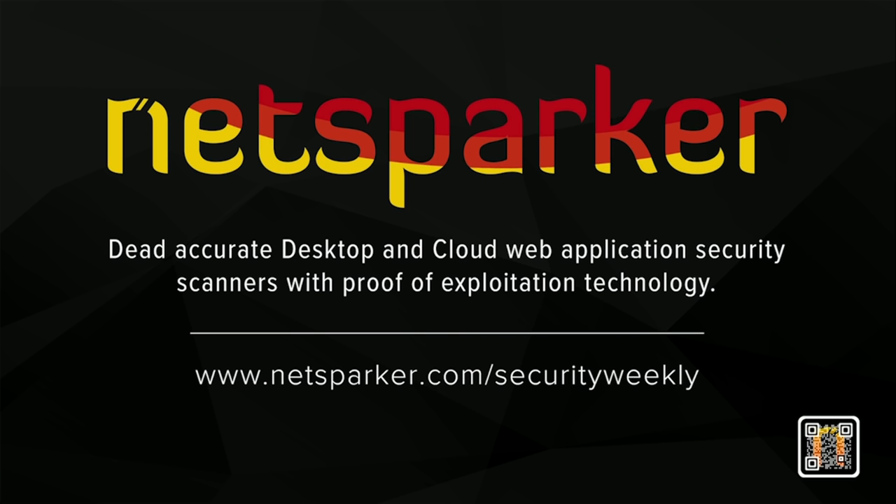NetSparker are the developers of desktop and cloud-based web application security scanners that enable you to automatically identify vulnerabilities in your web applications and web services. NetSparker scanners employ a unique and dead-accurate vulnerability scanning engine that automatically verifies vulnerabilities with a proof of concept. For more information, visit NetSparker.com or email contact@NetSparker.com.